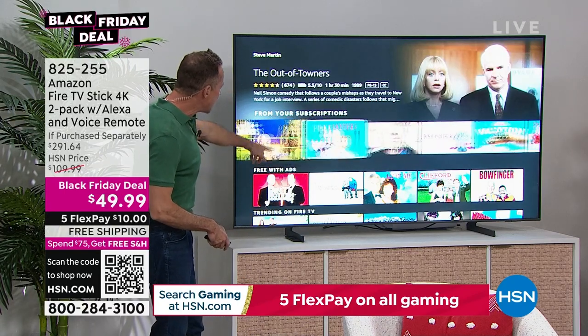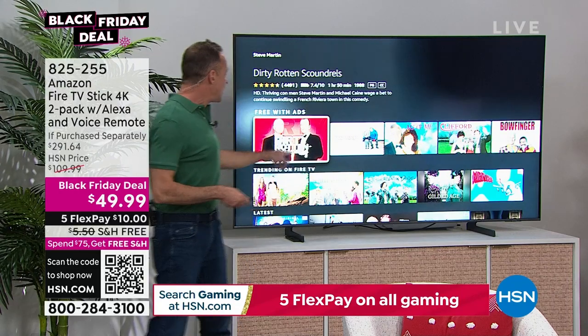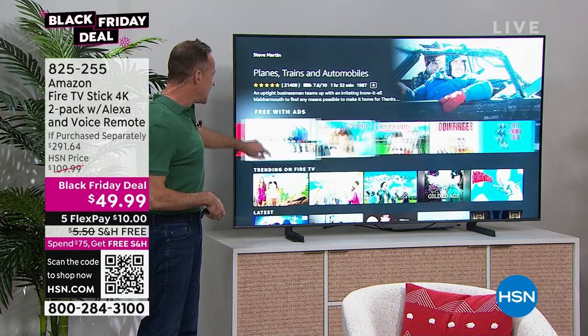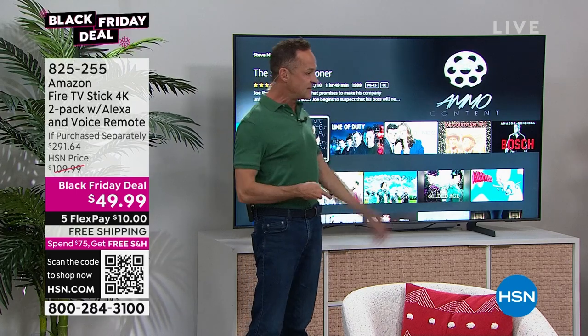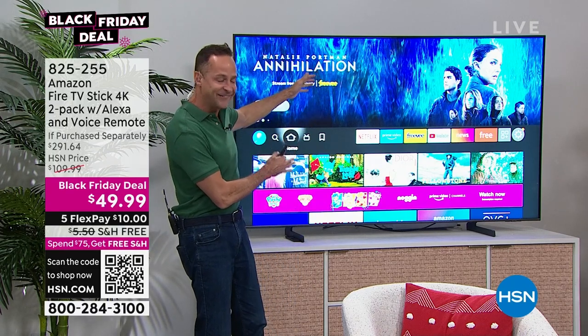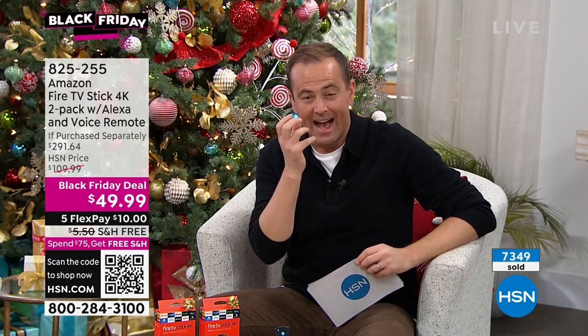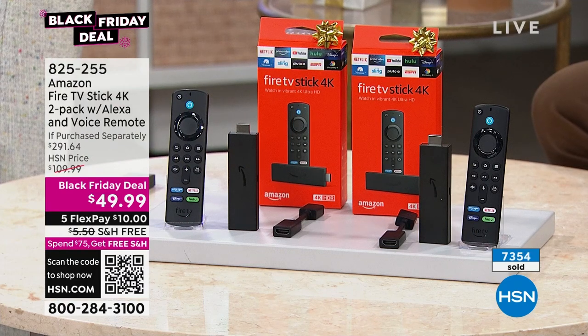This is our final Black Friday deal of the night — down from a retail compare of $291 to $49.99. An astonishing 7,000 people have already jumped in. Obviously only while supplies last. Both are individually boxed, brand new, not refurbished. The joy of this is that you don't have an additional black box that sits in front of the TV — this simply goes into the back and unlocks all this content. One of the reasons the Fire Stick has been so successful is because it's so easy to understand for people of all ages — mom and dad, grandma, grandpa who aren't used to all the new streaming stuff.